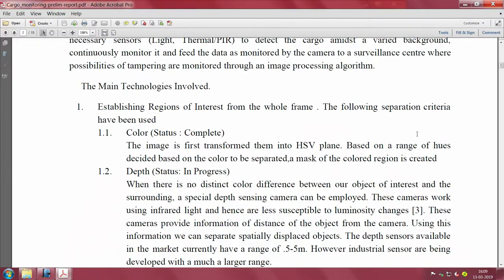During the day you want color images. You need to look at the separation criteria for establishing the region of interest when you take a camera picture - cargo may only occupy part of the image pixels. You can use color as an important signature: the image is first transformed into the HSV plane, and based on the range of hues we create a mask of the colored region.